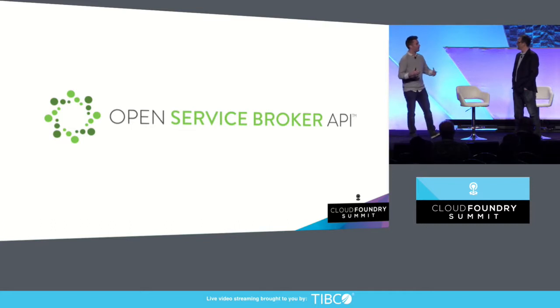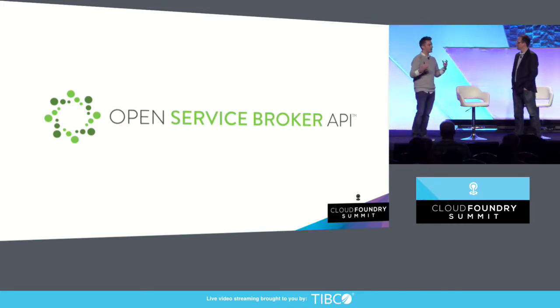Google, IBM, Microsoft — lots of different folks collaborating on this — to bring this idea of a nice, clean separation between applications and services. And I'm just really excited to see how well this thing is going. The crazy idea worked.